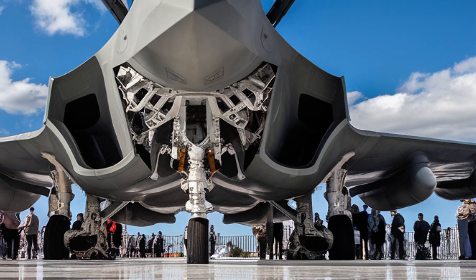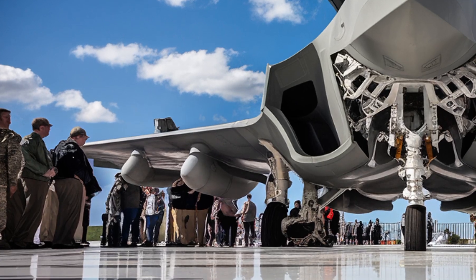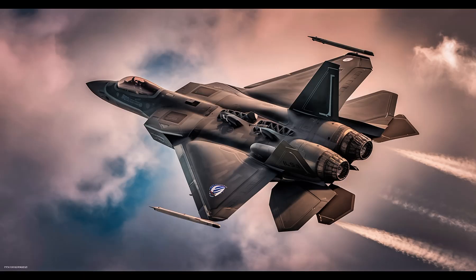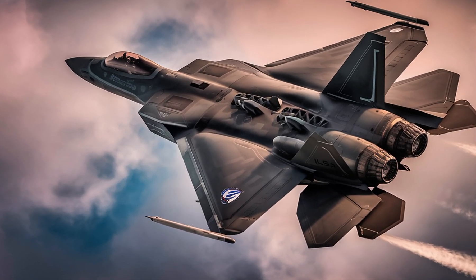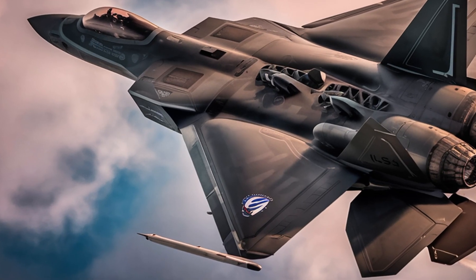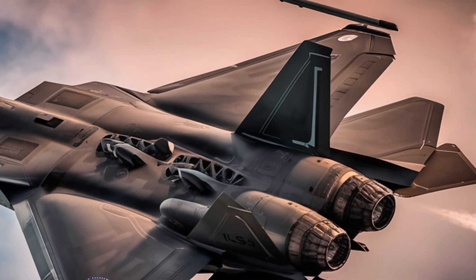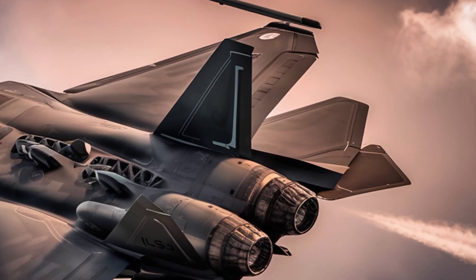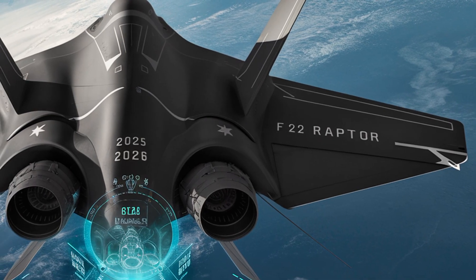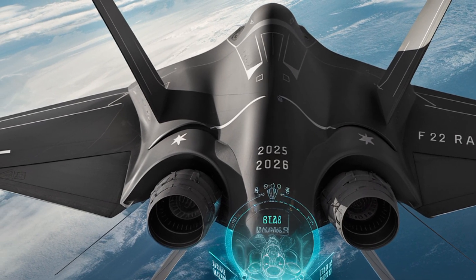In terms of price, the 2025 F-22 Raptor remains a high-cost investment. With development, production, and upgrade costs included, the unit price hovers around $150 million. This figure reflects the aircraft's cutting-edge technology, stealth capabilities, and the extensive logistics and maintenance infrastructure required to support it. While the United States has stopped producing new units since the original production line closed in 2012, the existing fleet has undergone significant modernization, with the 2025 upgrades being part of a broader effort to maintain the Raptor's superiority well into the next decade.